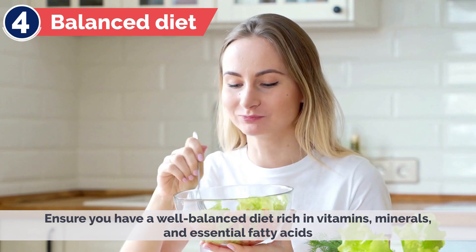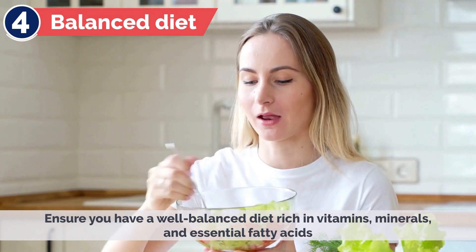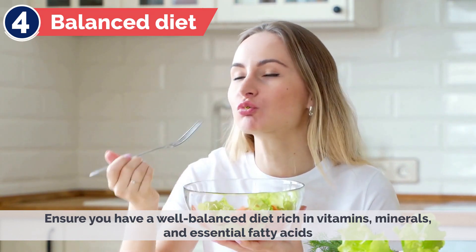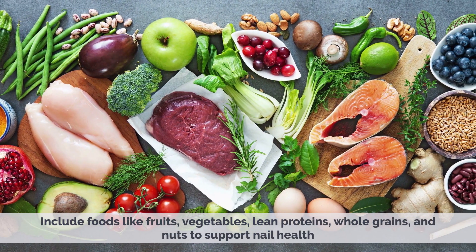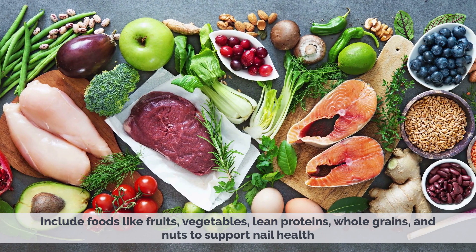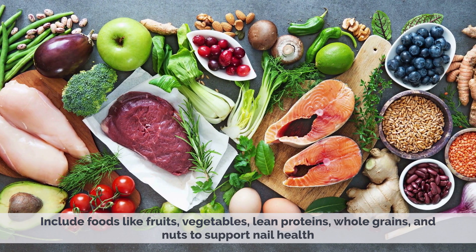4. Balanced Diet – Ensure you have a well-balanced diet rich in vitamins, minerals, and essential fatty acids. Include foods like fruits, vegetables, lean proteins, whole grains, and nuts to support nail health.